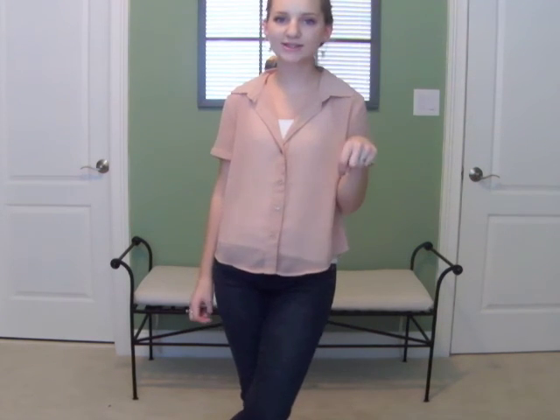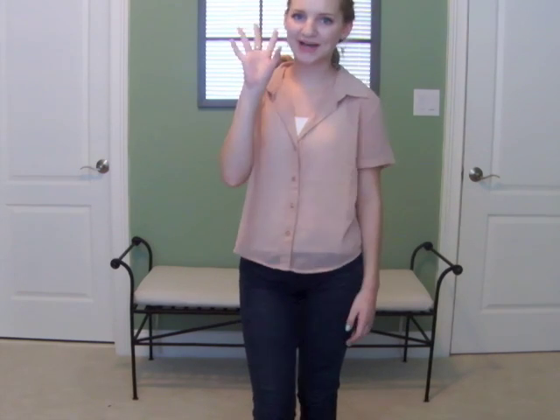So I hope you guys enjoyed this outfit. Please leave any comments and requests down below. I hope you guys enjoyed the video — I will see you guys later. Bye!